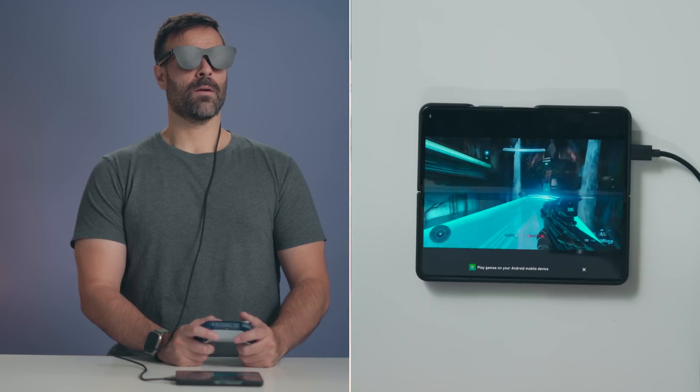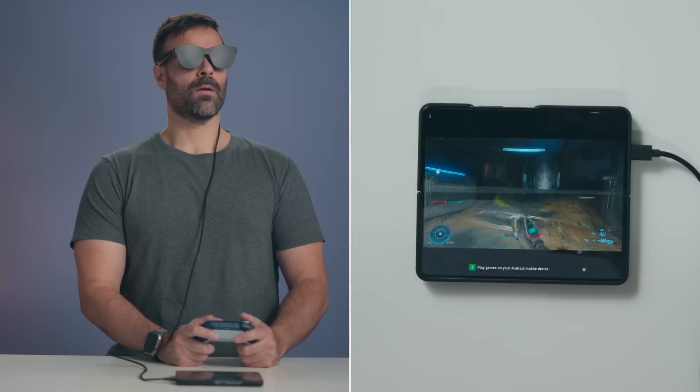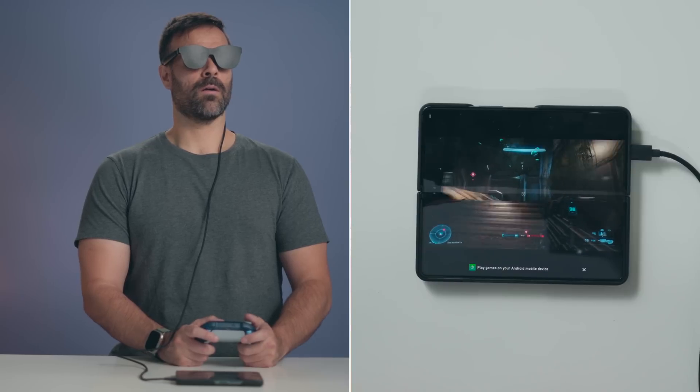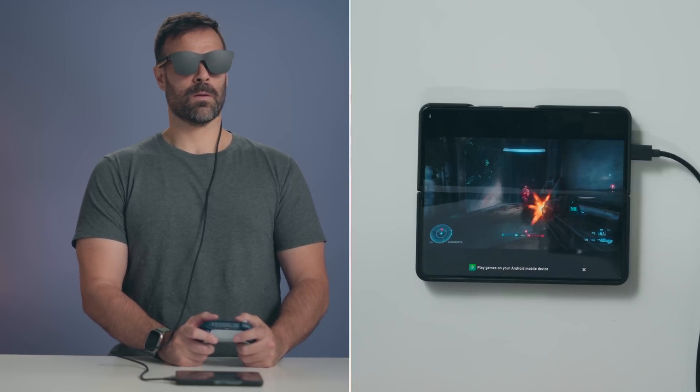Regardless of whether you connect to iPhone or Android, I did play Xbox Game Pass and it ran perfectly. There's no extra delay when you have the glasses connected — it's exactly like it would be on the smartphone. I didn't find any issues with audio or movement. When you connect your Bluetooth controller it's not impacted by having the glasses connected; it runs just as smooth as if the glasses didn't exist.